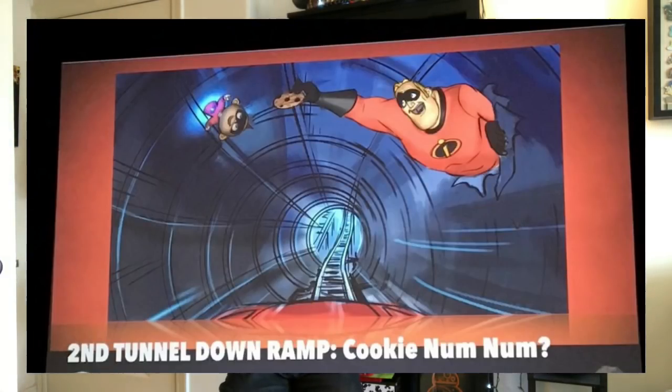Then we go to the second tunnel down ramp, called Cookie Num Num, which is Mr. Incredible trying to feed baby Jack-Jack a cookie — really adorable. And then finally, as you pull into the station, there's going to be a new scream tube featuring Violet using her force field powers. That's right when you're pulling into the station — a brand new scream tube.